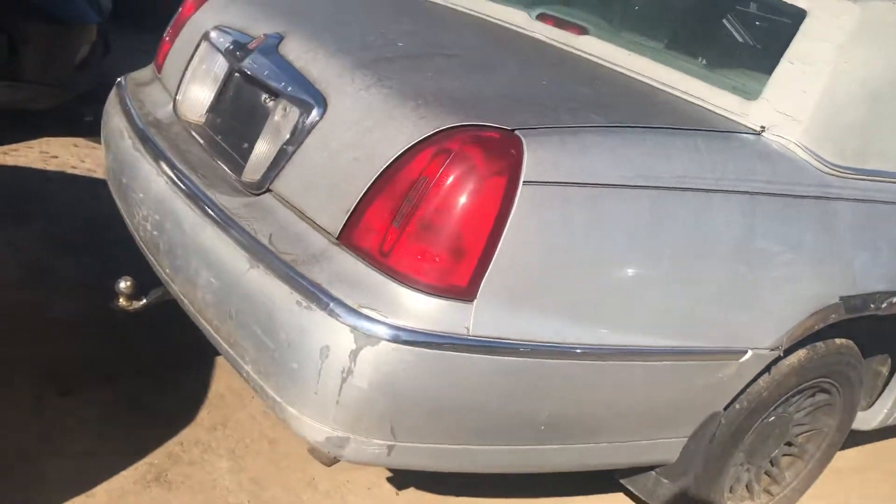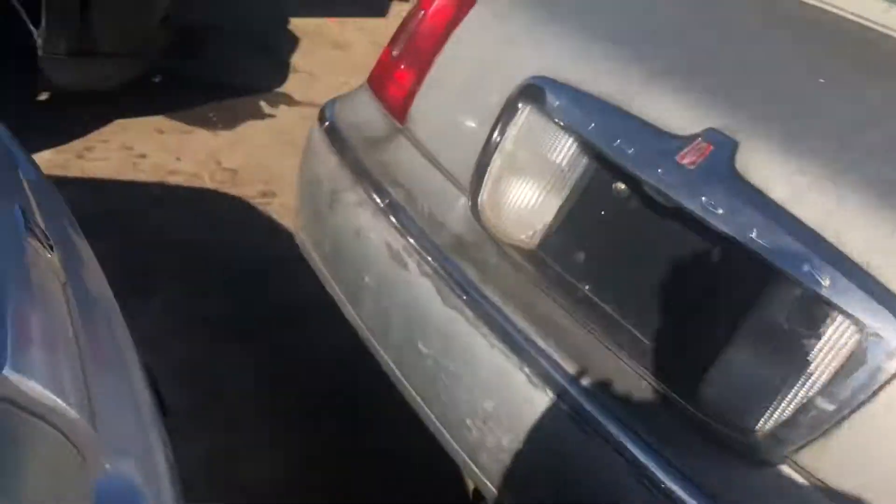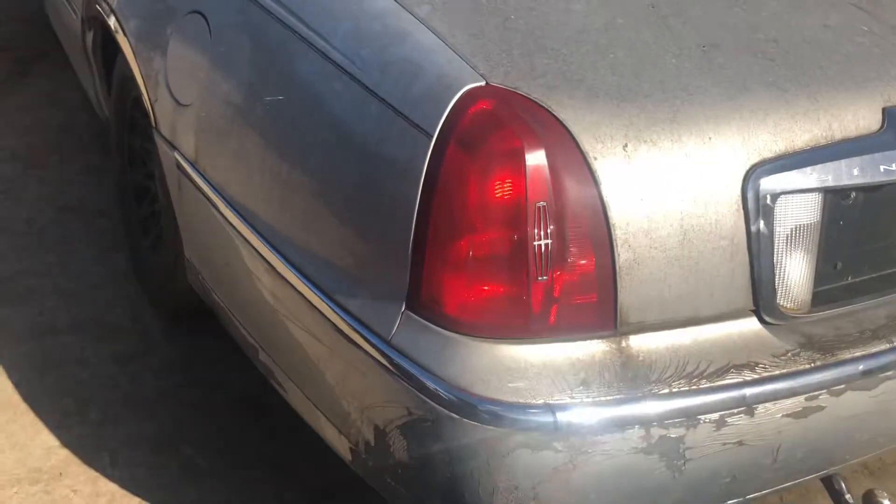Quarter looks good. Good tail light. Paint's all screwed up on the rear bumper. Lid looks okay. Another good tail light.